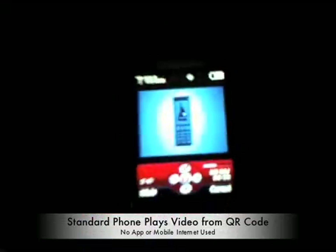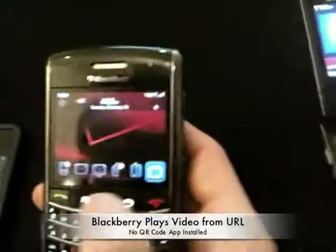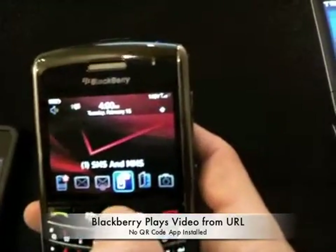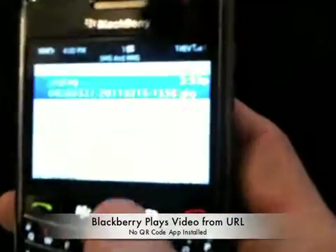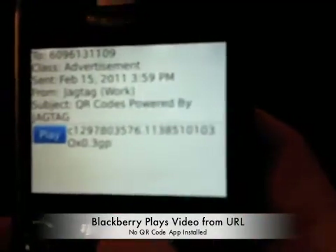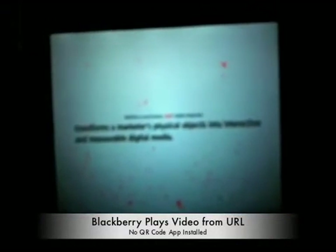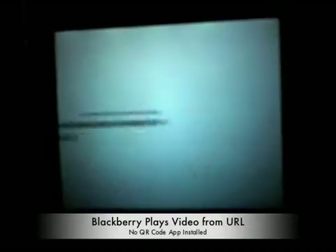All right, we'll pause that and move over to the final device, which is the BlackBerry. You can see we've got a new text message. We'll scroll up to the top, open it up, and hit play. And the video plays right there on the phone.